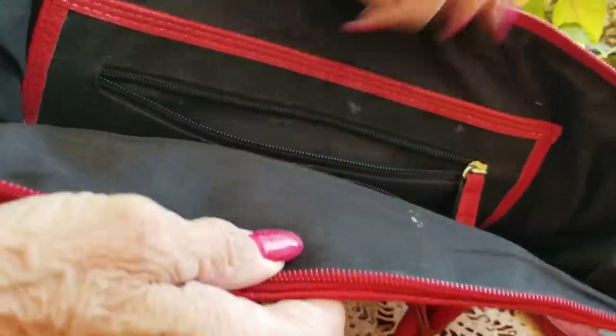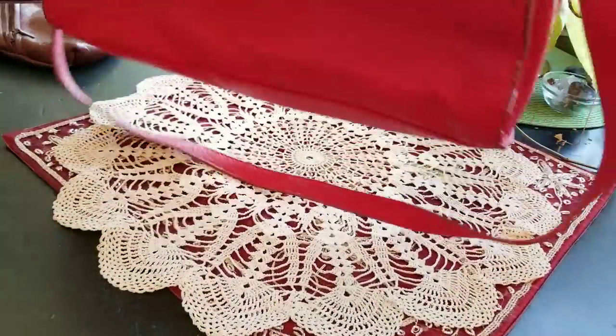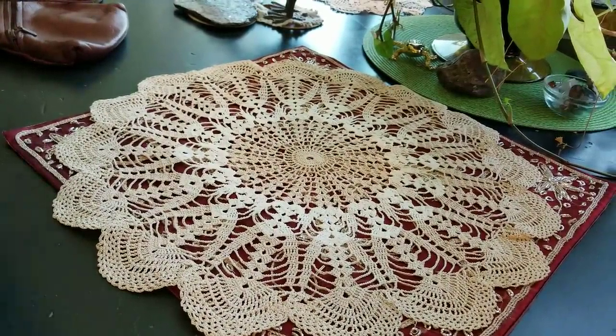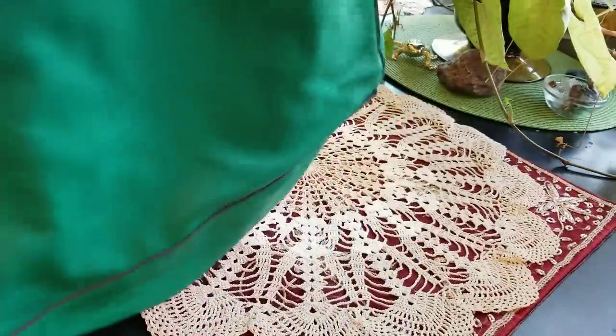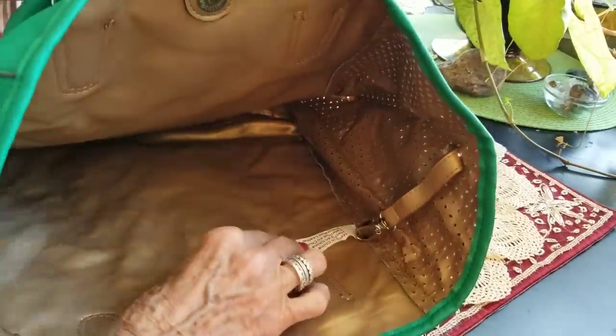It's a Merona — from Target. Needs to be cleaned up. I figured I needed a bag to carry stuff around. Here's a nice one I like — probably not leather but it's got a gold interior. It says made in China.